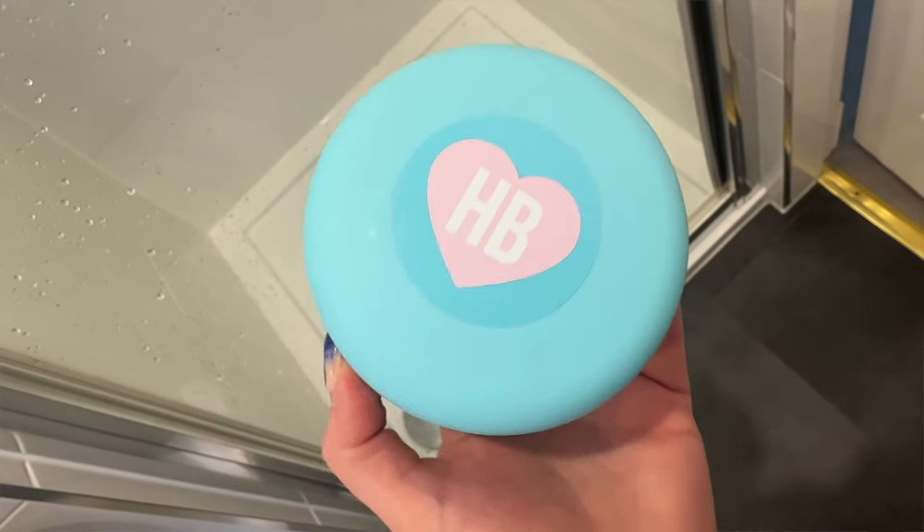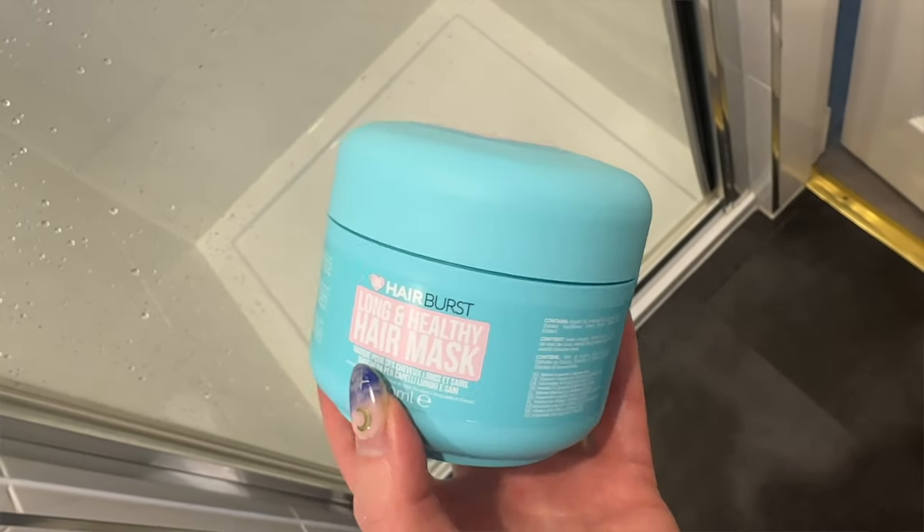The decluttered mask was from the Hair Burst range — the ones who make the gummy vitamins you've probably seen influencers advertising. I've actually purchased those vitamins in the past and really enjoyed them. On Black Friday last year their offer was buy two and get a free hair mask, so I got the hair mask with the deal — it wasn't something I picked. I just found it was a little bit too heavy for my hair. My hair is quite fine, it gets weighed down very quickly, and that mask made it look limp and greasy, so I decided to declutter it.